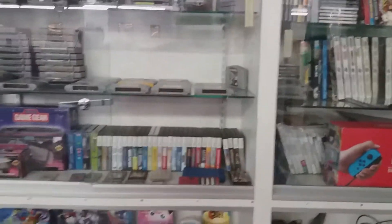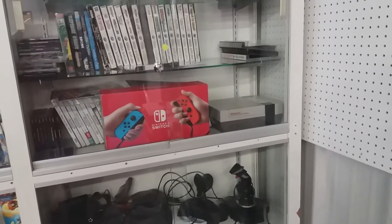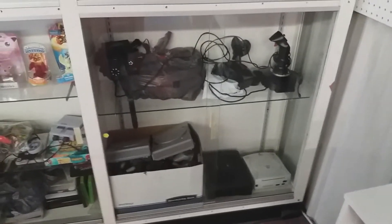There's NES games, some Super Nintendo games, some Nintendo DS, a Game Gear in there, and a Nintendo Switch for sale - I don't know how much that is, I'm needing to grab another one. Also got another NES for sale, Dreamcast, Saturn, PlayStations, and a bunch of games.